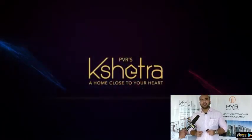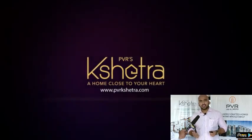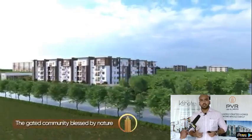Definitely PVR Kshetra is the community for you. Kindly look us up on www.pvrkshetra.com, let us know your interest, and our executives will call you and explain all the projects.